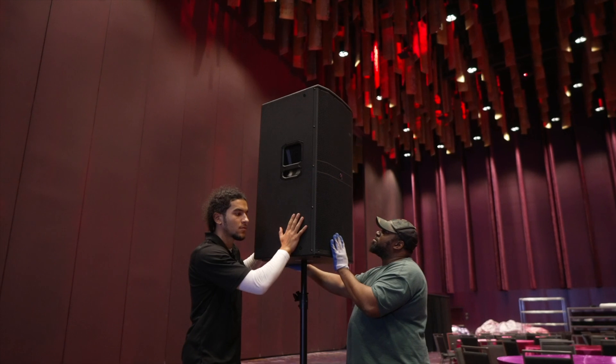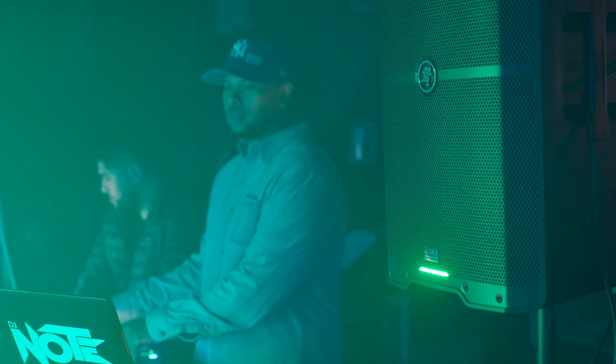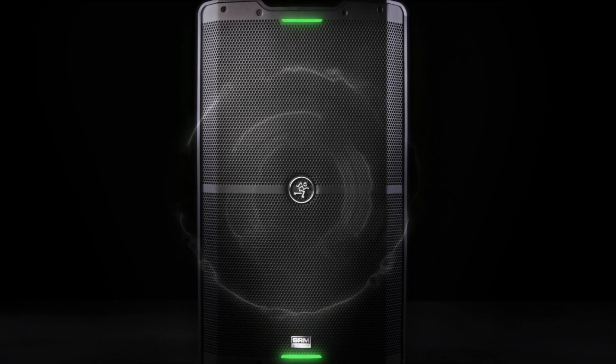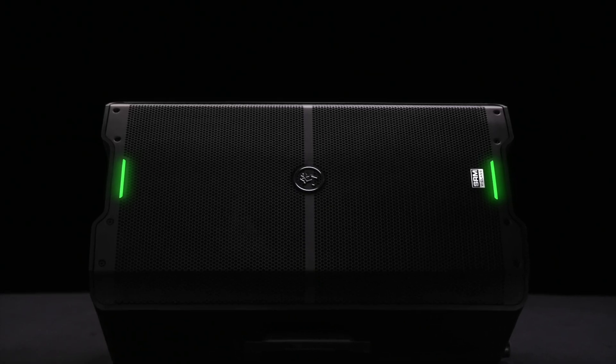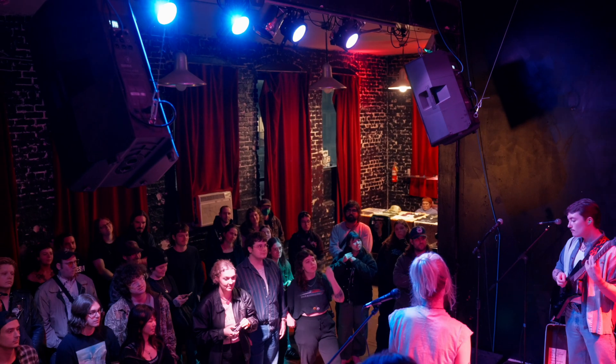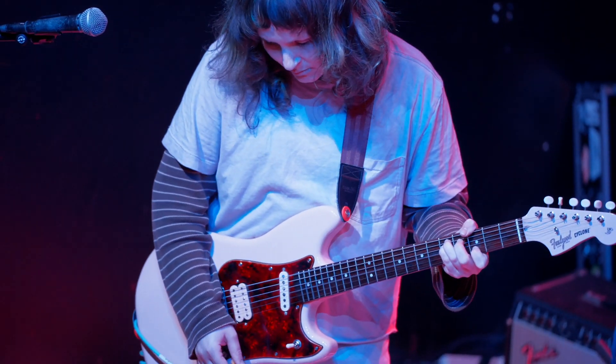Whether you are a venue owner, systems integrator, gigging DJ, or touring musician, we designed SRM V-Class from the ground up not only to set a new standard with powered loudspeakers, but redefine your expectations entirely. The SRM V-Class delivers unmatched performance, pristine clarity, and premium technology, all engineered to give you flawless sound with every show.